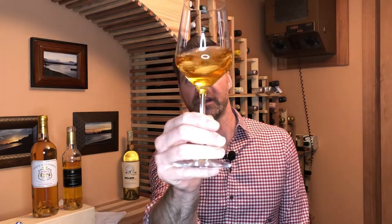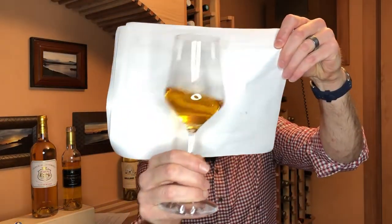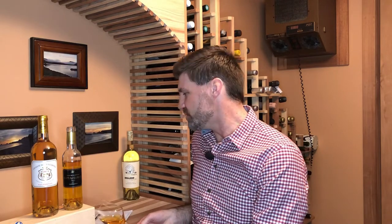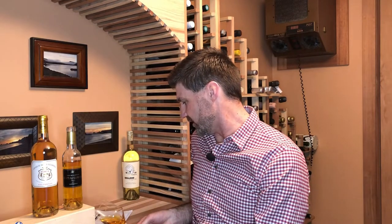That is way more of a pour than you should do for Sauternes, but I like it — I'm going to go nuts today. As you can see, this is a very different color than most white wines. I mean, this is definitely a whole other level of color. This thing is so gorgeous — it's almost amber, almost orange in color. It's like drinking liquid gold.